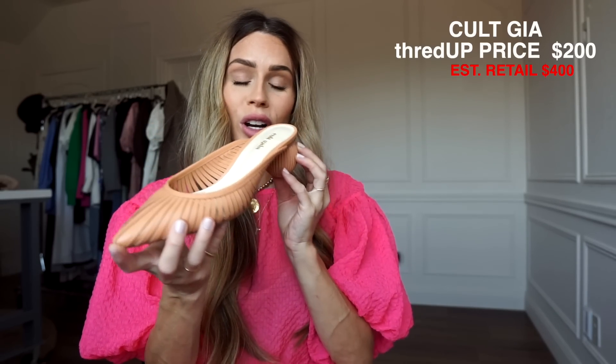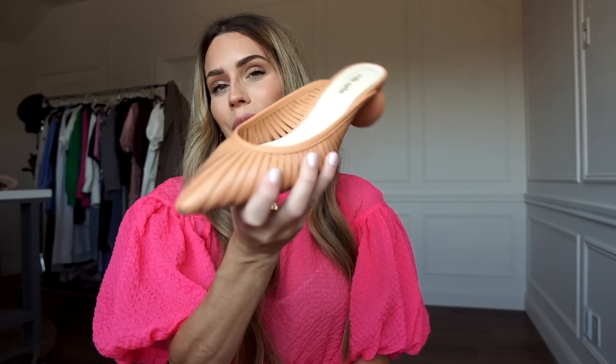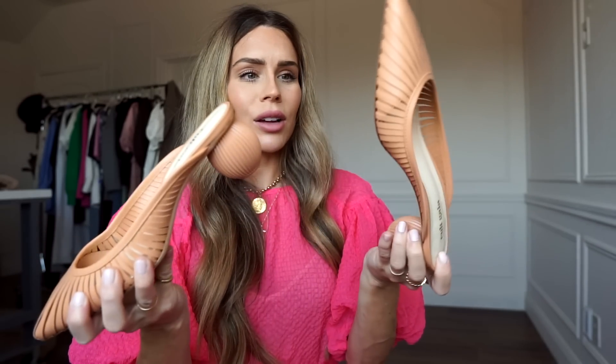Probably my second favorite purchase next to the dress are these shoes from Cult Gaia. These were only $200 — I always dream over everything Cult Gaia but it's always so expensive and I have a hard time justifying full price. Finding Cult Gaia pieces on ThredUp is totally justifiable. These are so cute and barely even worn — the insides are perfectly clean and the bottoms are only lightly scuffed.